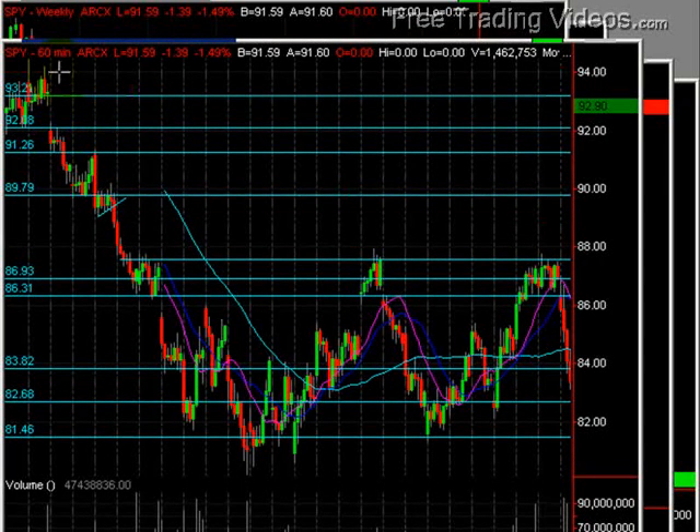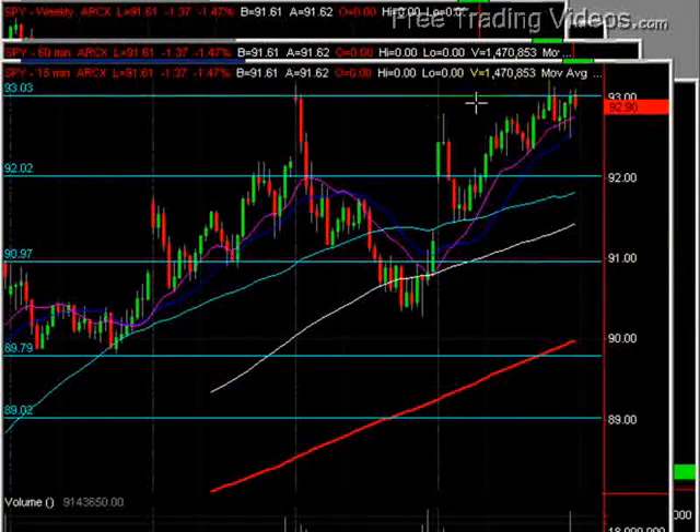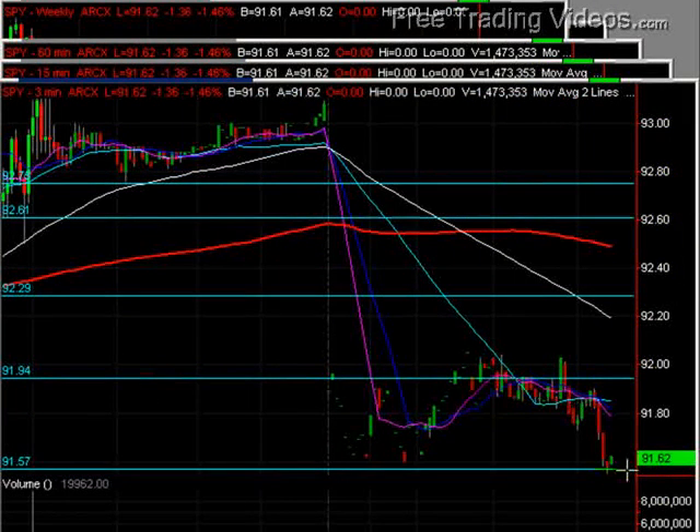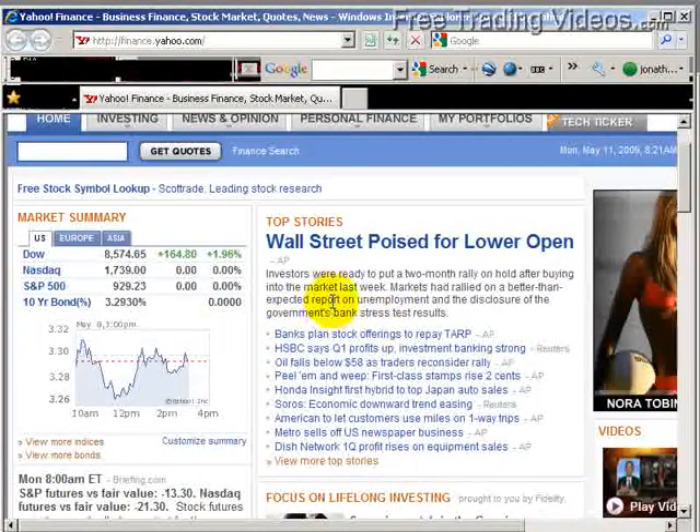There's still some more resistance at 94 even, but the 92-93 area has been tested a couple of times. What we're seeing now is a big sell-off, a bit of a gap down this morning into this area. So we're watching that. Some business news coming up, and people are ready to take some profits.